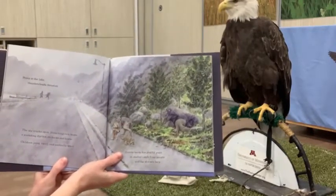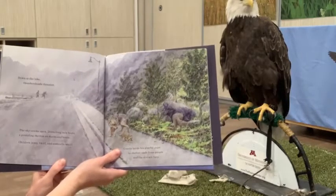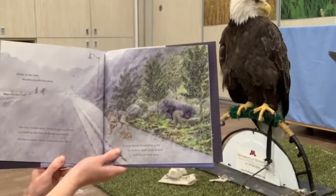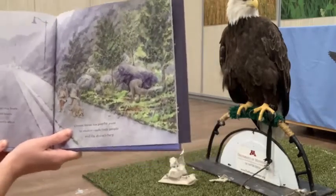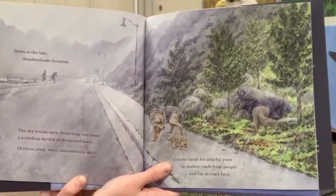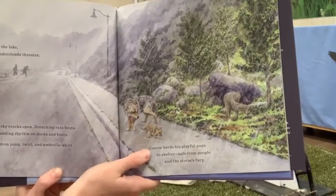Down at the lake, thunderclouds threaten. The sky cracks open. Drenching rain beats a pounding rhythm on docks and boats. Children jump, twirl, and umbrella whirl. Coyote herds his playful pups to shelter, safe from people and the storm's fury. A lot of us, especially up here in the upper midwest, know those summer storms that come rolling through, appearing out of nowhere and just dropping tons of rain and thunder and lightning. Even our vocal wildlife needs to keep an eye out.